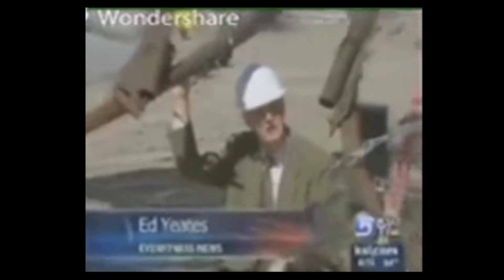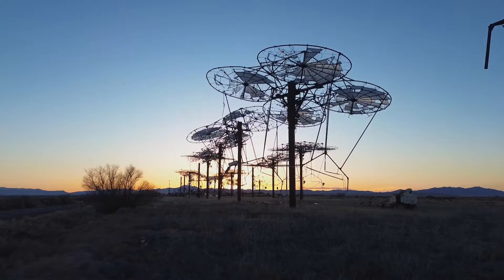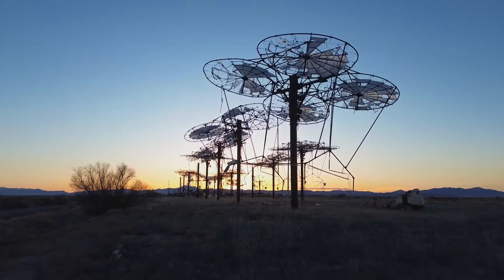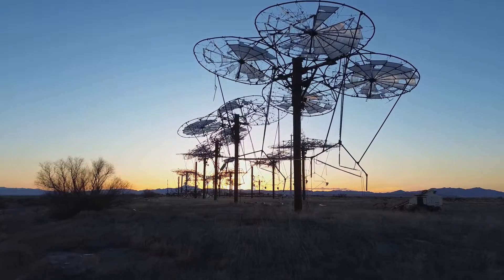Phase 1 right now is for about 10 to 20 towers. Now imagine 700 acres out here with 1,000 towers. This potential made the project attractive to investors looking to support cutting-edge renewable technology while benefiting from generous tax incentives.